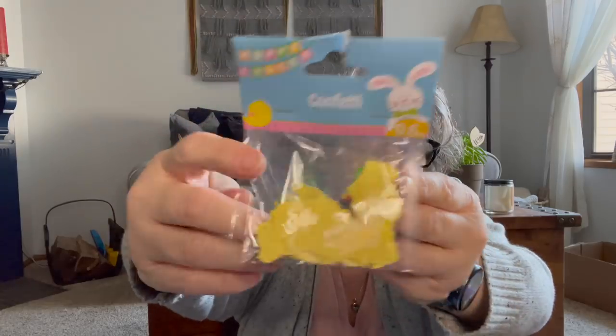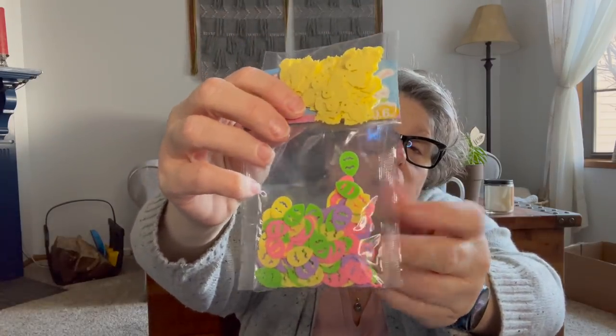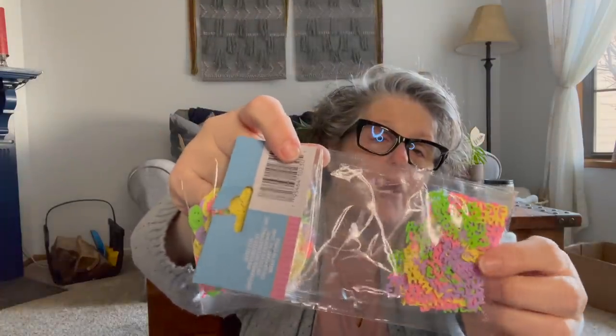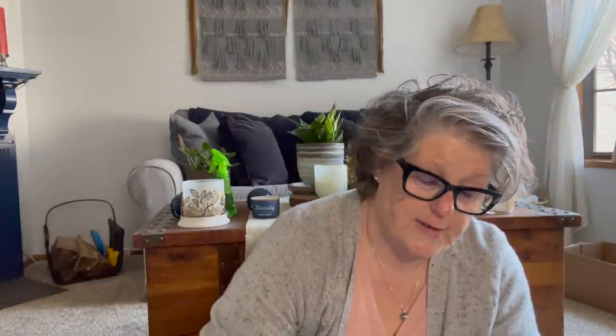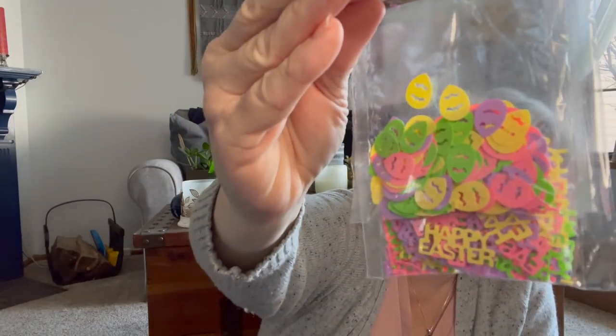For Easter I grabbed some confetti. It has yellow chicks, neon-y colored Easter eggs, and some that say happy Easter — they had them in all different colors. I'm going to try putting these in between laminating sheets, both my stealth sticky ones and the hot laminator, to see if I can make a dashboard for my planner, a bookmark, or something for Easter or spring. It's always fun to try to find a free moment.